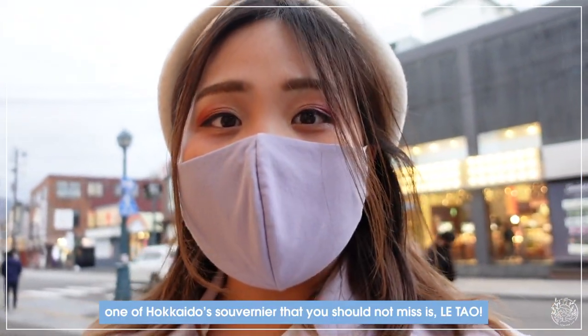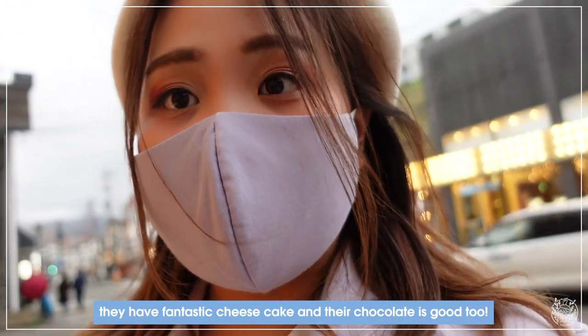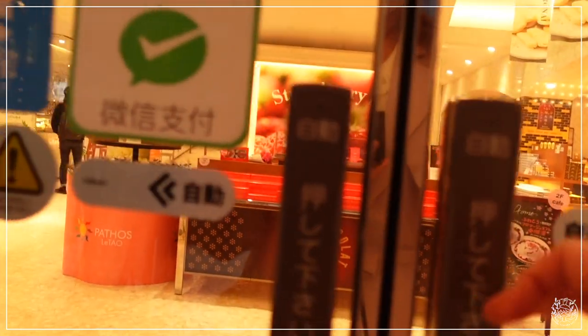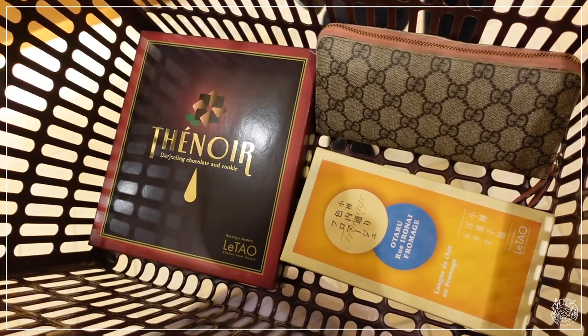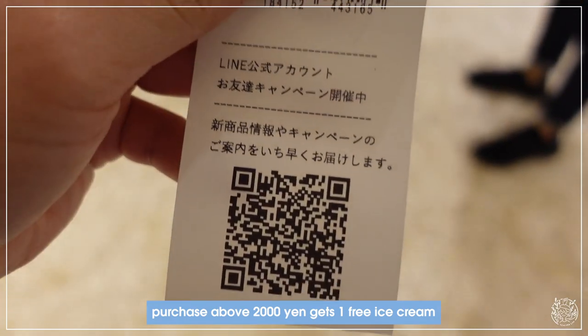One of the Hokkaido omiyage that you should not miss is Netao — they have fantastic cake and the chocolate is good too. This cookie is a must-try. A purchase is about 3,000 yen and they also give you one free ice cream.